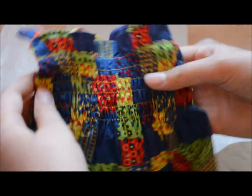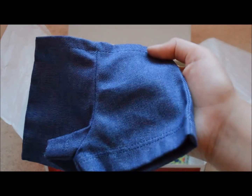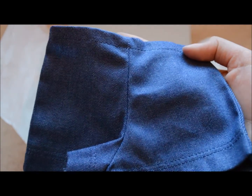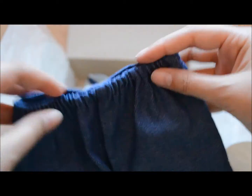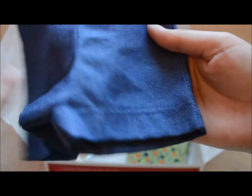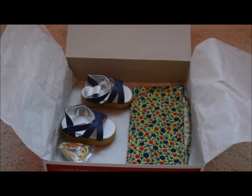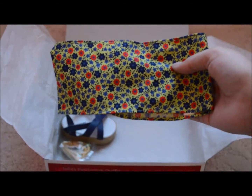The next item is this super cute pair of shorts. They are denim and super duper cute — they have elastic in the back. There you go, so those are the shorts.